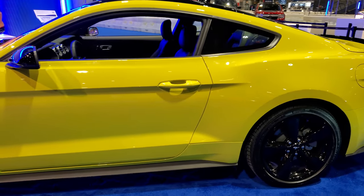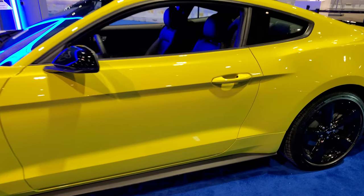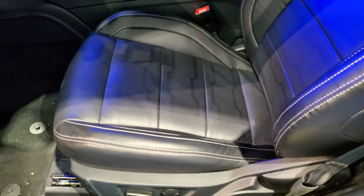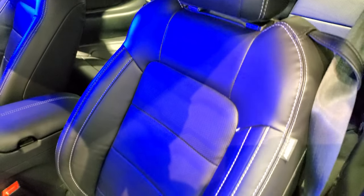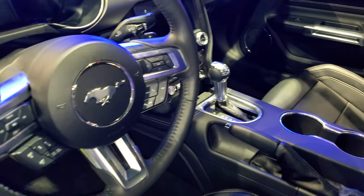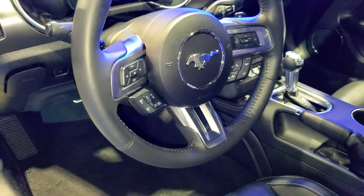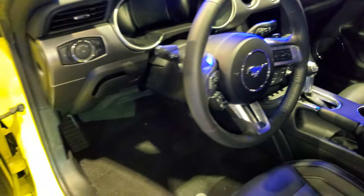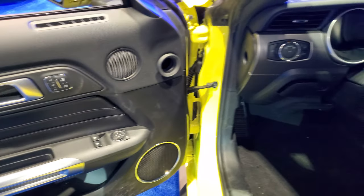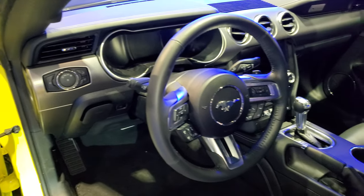I'm going to take a look at the window sticker here in just a little bit. Nothing too special on the interior — it's just a Premium, so you're going to get the leather interior, probably heated and cooled seats. Yep. It has the automatic transmission — I think it's a 10-speed. It has adaptive cruise control, normal cruise control, Bluetooth, memory driver's seat, auto headlamps, and the big instrument cluster in there.